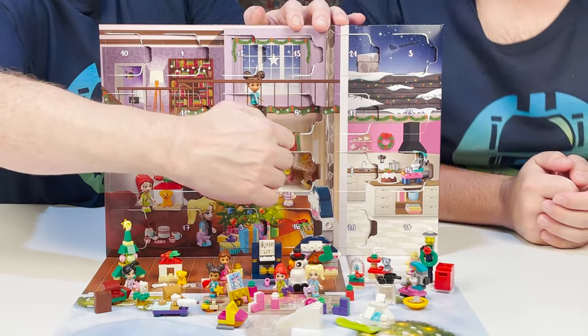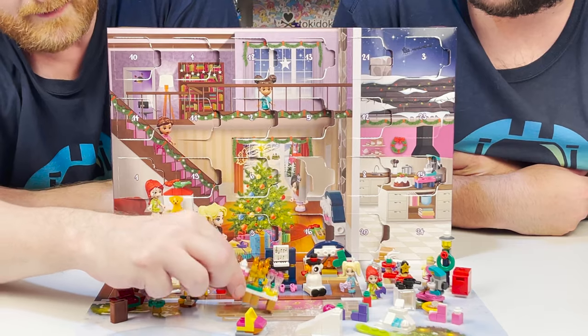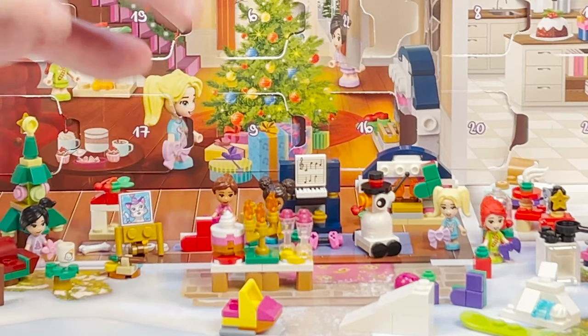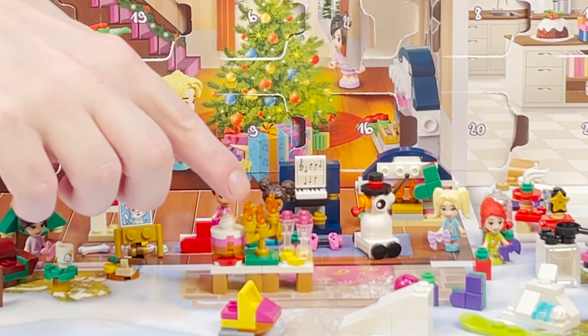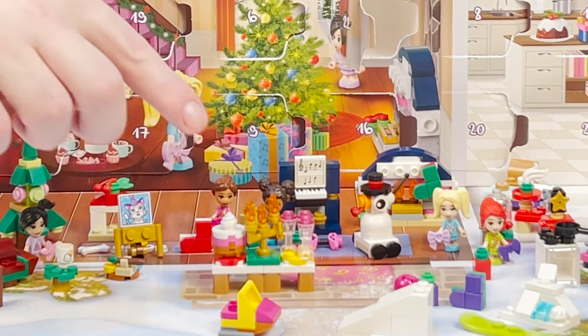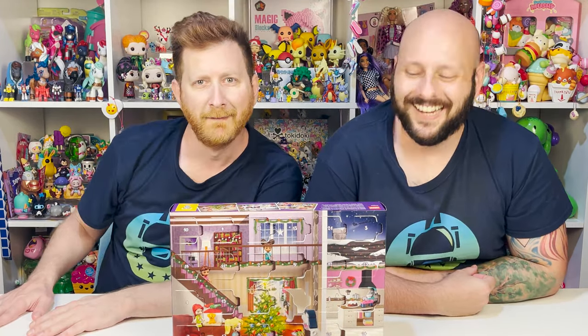Number twenty-two. This is probably one of my favorite pieces — it's a table with a cake. And look at this right here — it's a candelabra. And do you know who that is? Lumiere! And do you know why it's Lumiere? Obviously it's a candelabra — that's what he looks like. And he's French. It's very cool.